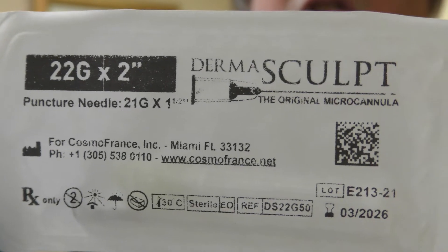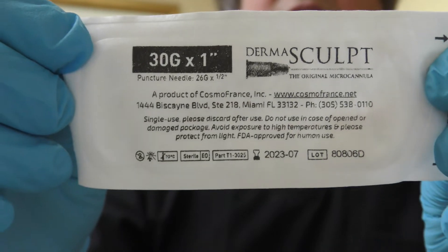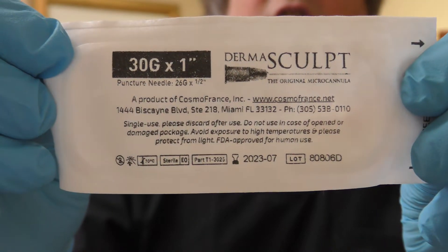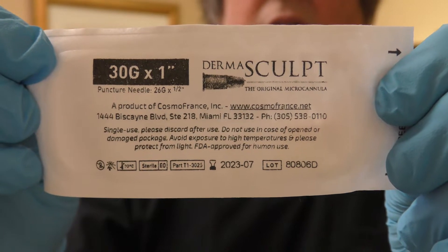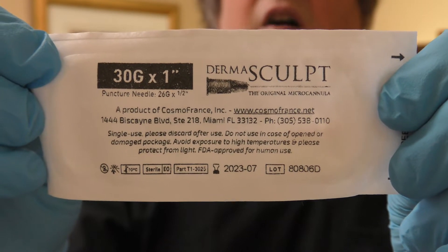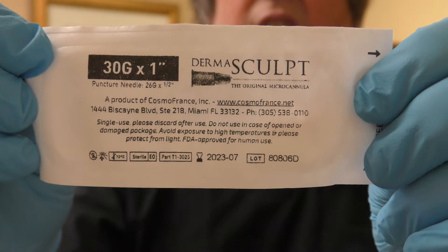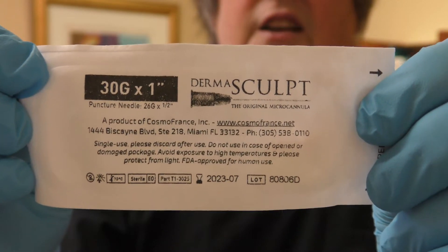You can still pierce an artery with a thinner gauged micro cannula such as this 30 gauge one inch. Now I might use this if I'm going to be doing some very fine work such as in the tear trough, but the 30 gauge can puncture an artery and you can still get an arterial occlusion using the thinner needles.